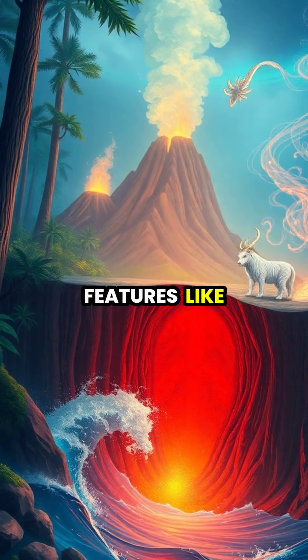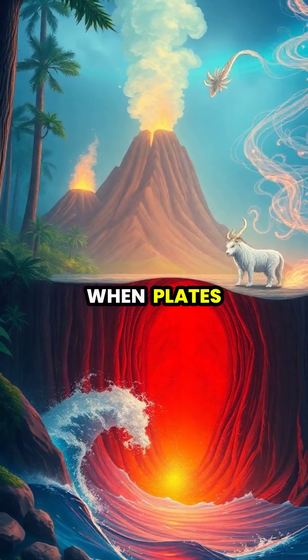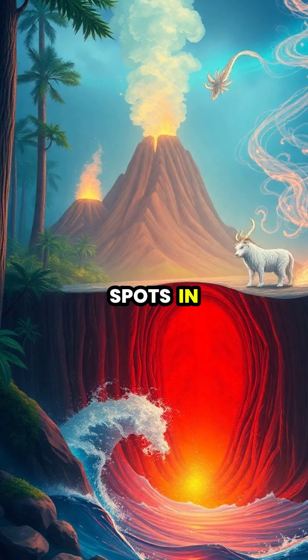Some geological features, like the Hawaiian Islands, form when plates move over stationary hotspots in the mantle.